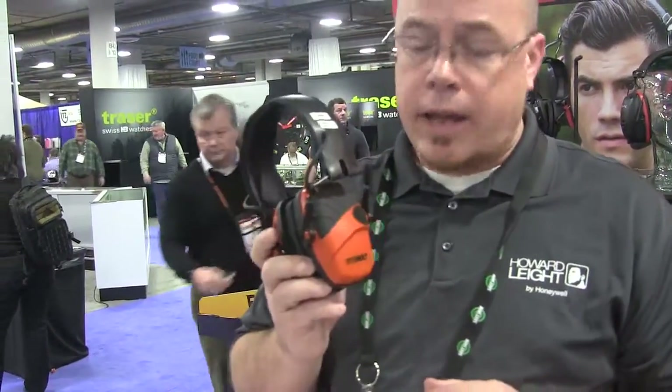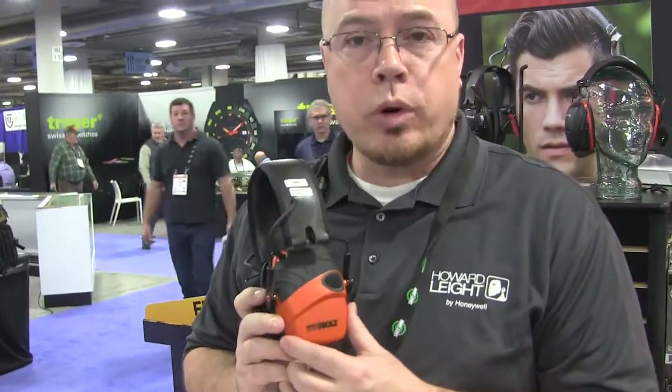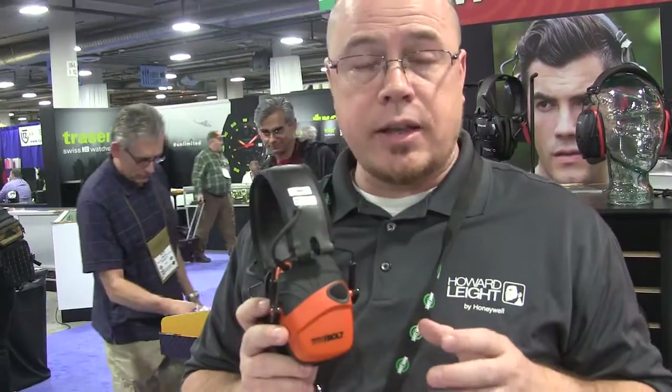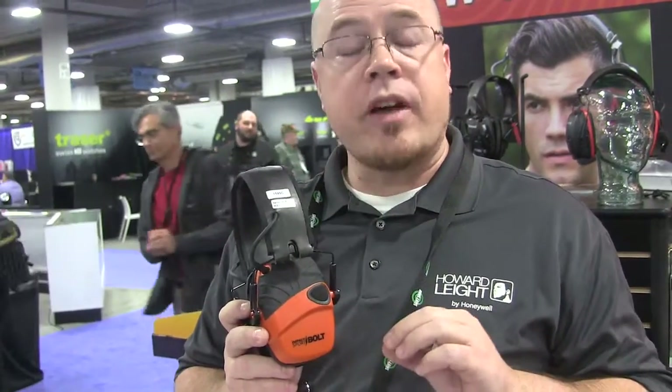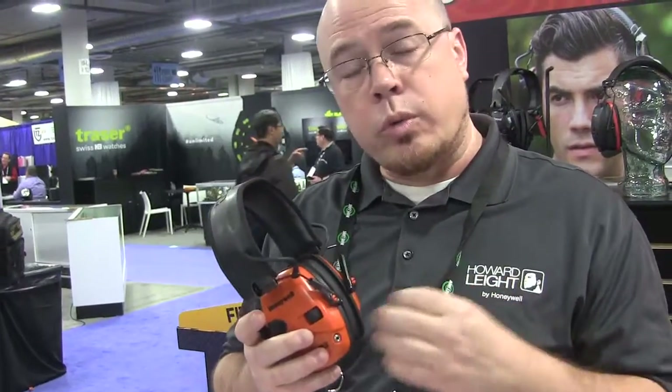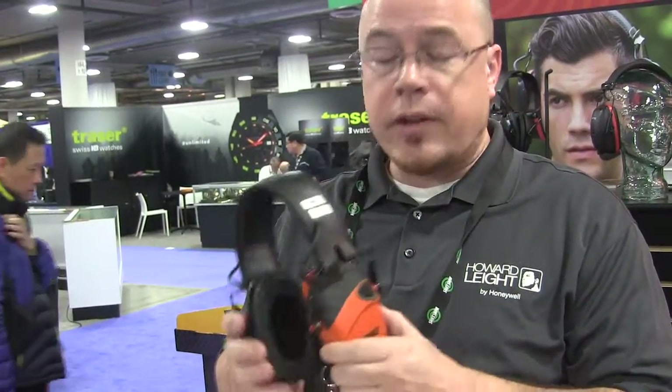Lastly, our electronic Impact Sport line is getting an upgrade. We're upgrading to digital circuitry that has a drastically increased attack time of 0.5 milliseconds. What that means is it's going to respond to an unsafe sound level, compress it down, and then very quickly recover so you lose very little situational awareness. It also has an improved amplification up to 5X, and it comes with a range of accessories including a cord with an inline mic and an extra set of ear cushions.